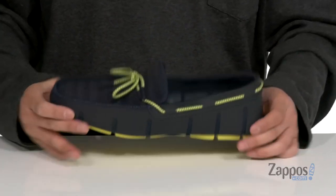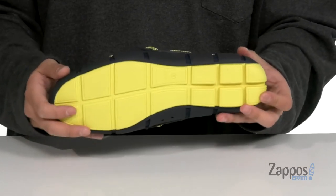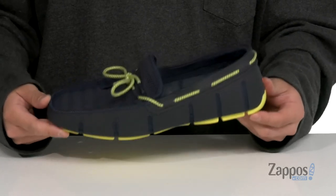The shoe provides added breathability and has a very flexible design, sitting on top of a rubber outsole that is siped, allowing you to walk on wet or dry surfaces. This season make sure you stay fancy and comfortable with these great shoes from SWIMS.